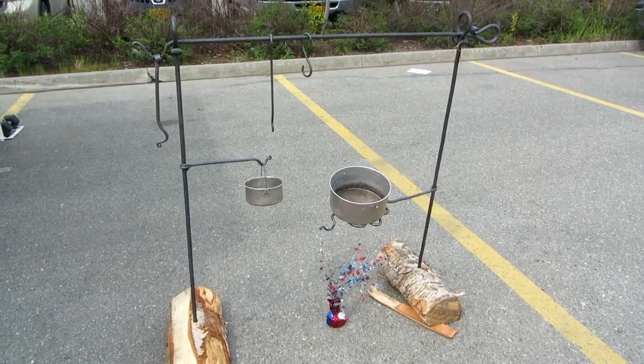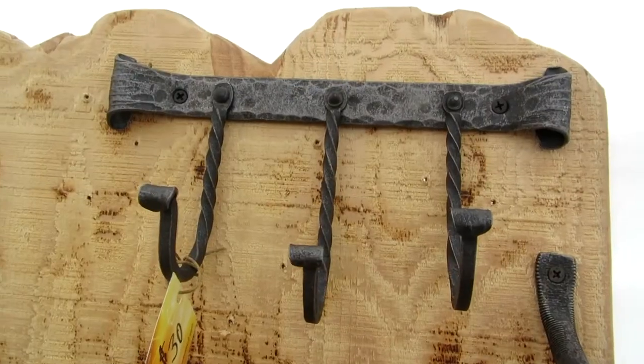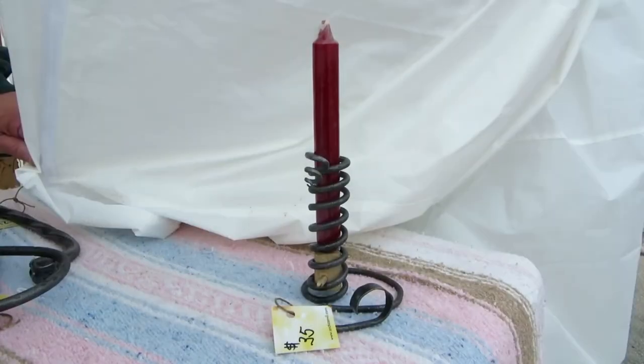I thought his things were very unique and unusual, and that's why I wanted to share them with you. I'm Daniel Cuttoe here in Anchorage, Alaska, with Arctic Anvil — custom ornamental blacksmithing.